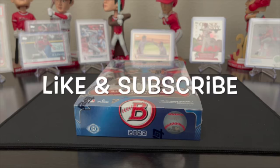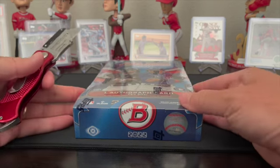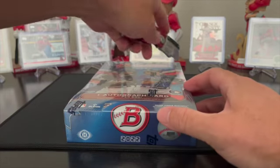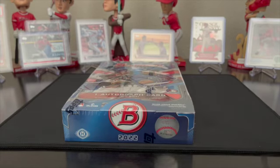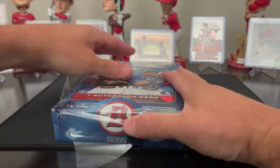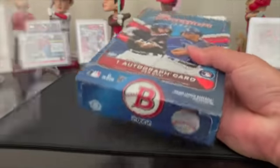Hey guys, wanted to try to wrap up my Bowman openings, so going to dive into the Bowman hobby box — my last box for Bowman. Probably just get half of it done today, hopefully half, and then I'll do the other half later on this week. Hopefully.